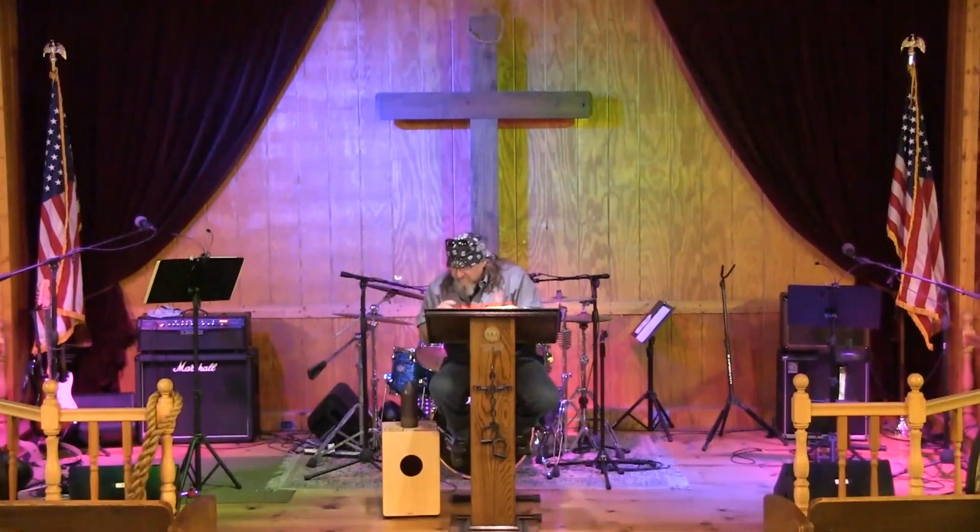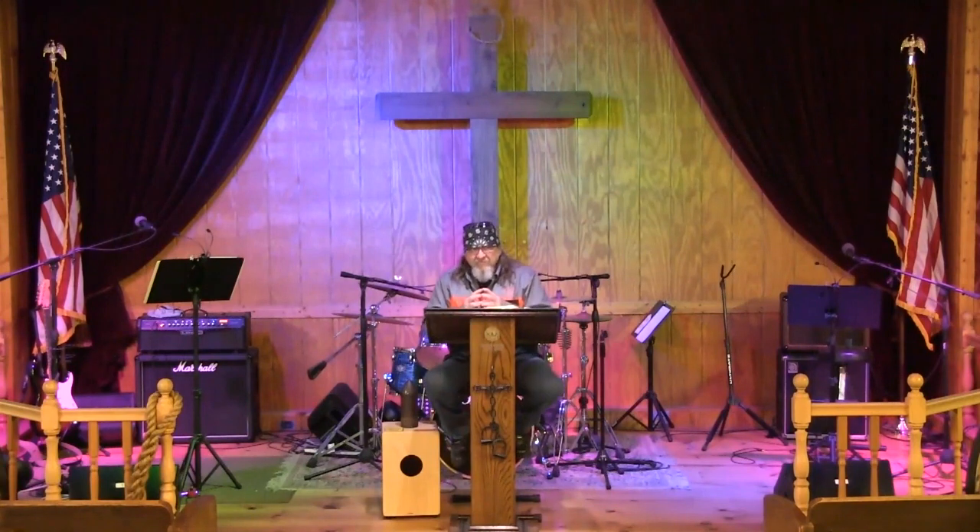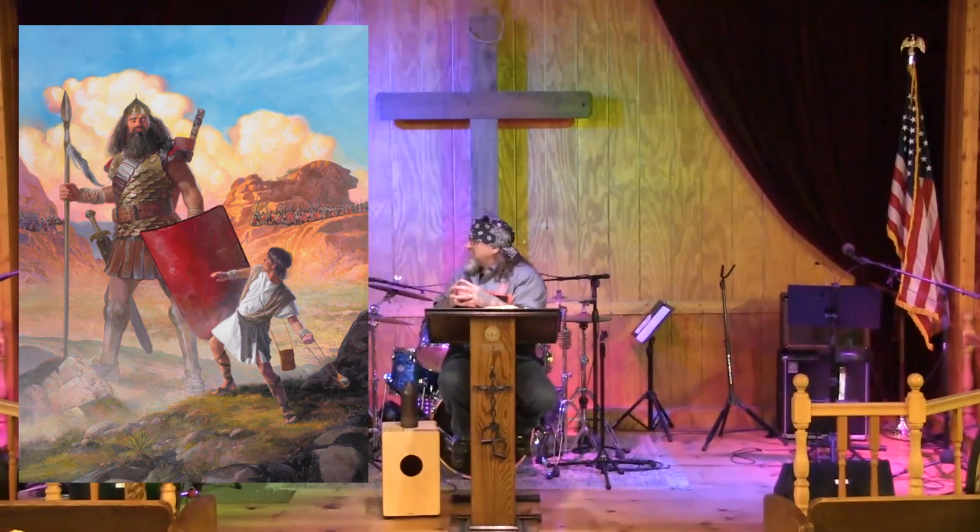Tonight we're going to talk about a different giant. He isn't green and he isn't jolly either. We're going to talk about giants in general — and you all know him by the name of Goliath. We're going to talk about him and David and just the way that whole battle went down.